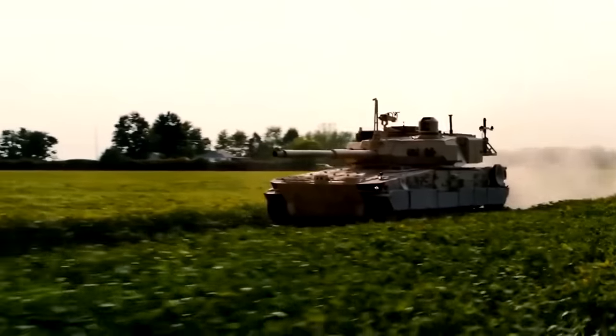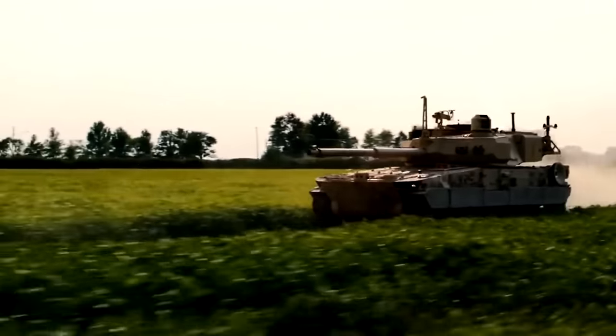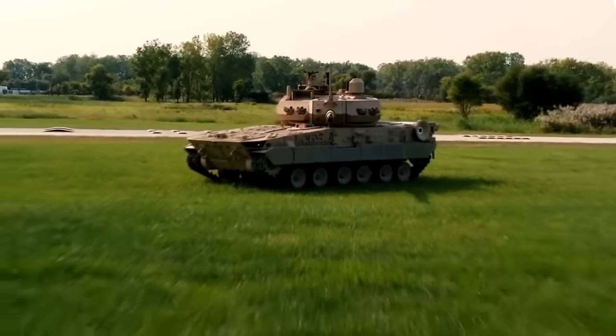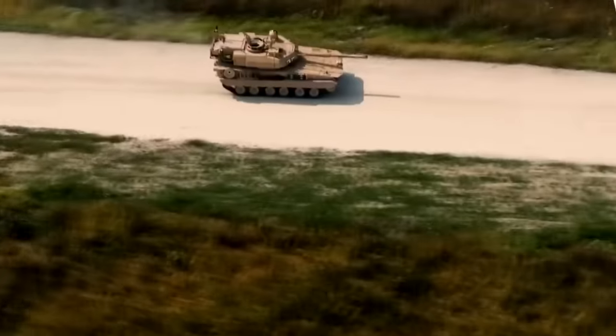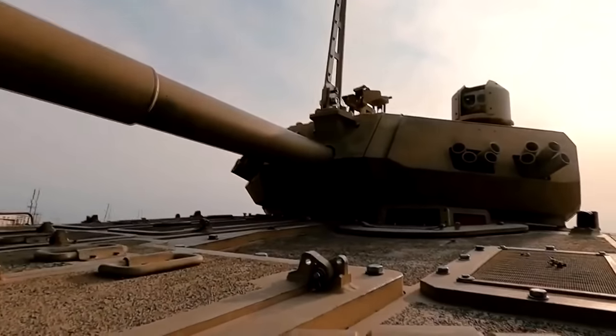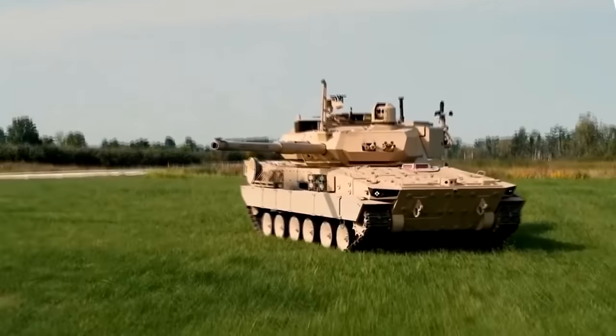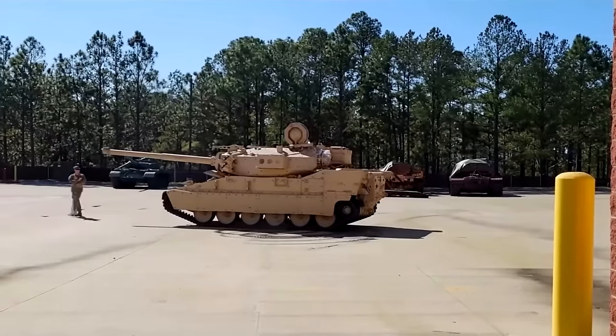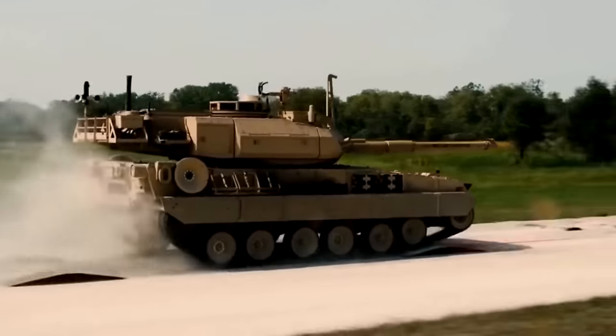The M10 Booker is set to become the future of armored fighting vehicles. As the winner of the U.S. Army's Mobile Protected Firepower program, this vehicle has the potential to be an ever-present feature for the most powerful army in the world.